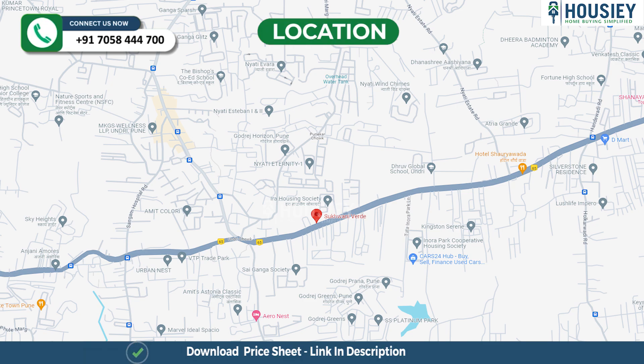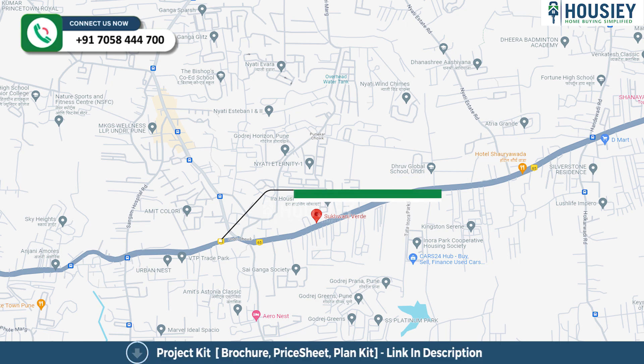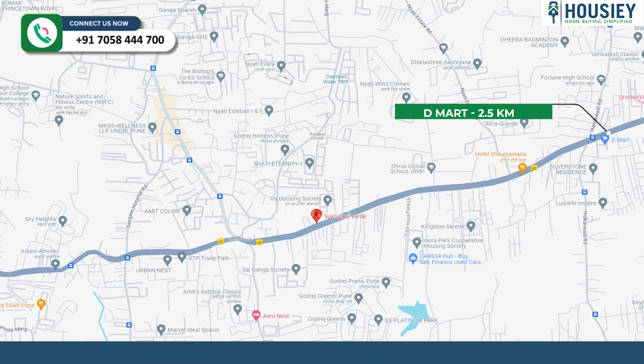Now the location part. This project is located near Undri Chowk, Undri, Pune. The Undri bus stop is 350 meters away, Pune Par Chowk is 1 km, and DMART is around 2.5 km from the project.